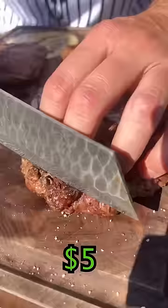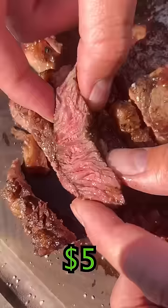$555. Which one you picking? That beautiful ribeye cap. $5 steak — that's pretty legit. Tender as hell. Honestly, for $5, that is an insane deal.